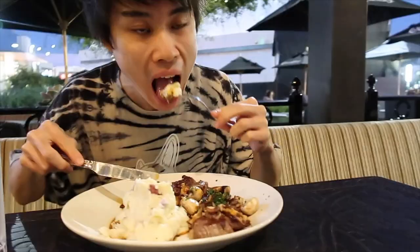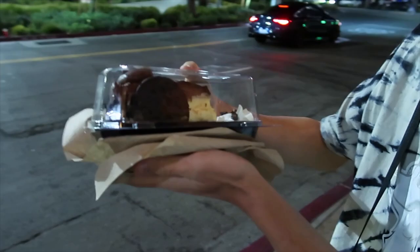There he goes. He's going to get an Oreo Dream Extreme Cheesecake — it's a chocolate cake with Oreos inside, chocolate cheese with a giant Oreo. 1,600 calories for one slice.